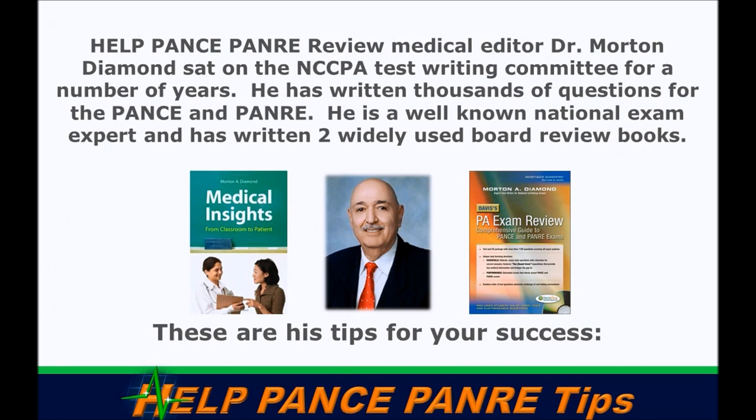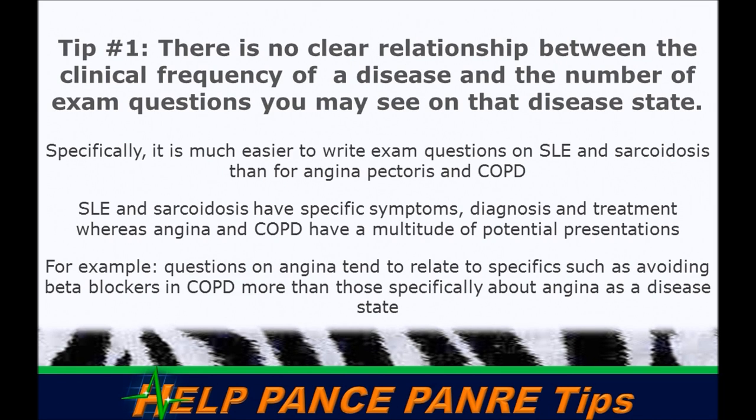Our help PANCE/PANRE medical review editor, Dr. Morton Diamond, sat on the test writing committee for quite a few years, has written thousands of actual PANCE and PANRE questions, and has written two widely known board review books. We're excited to have him on our team. These are some of his tips for your success going into this test.